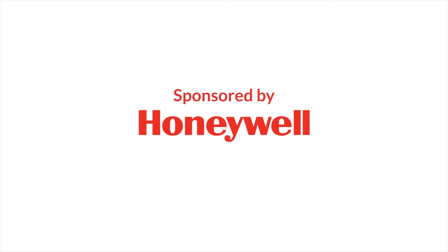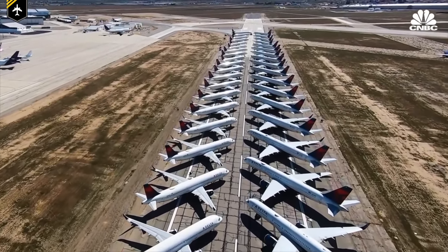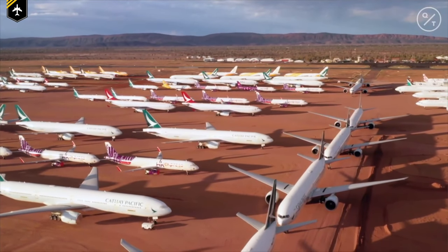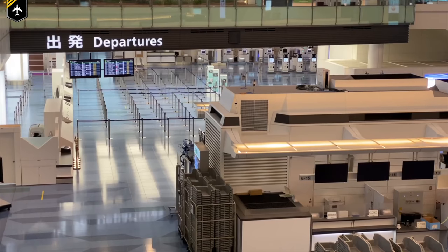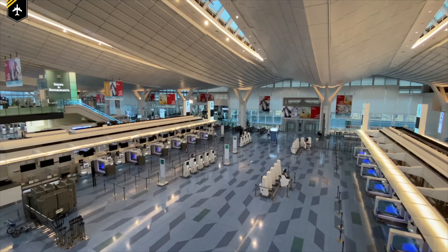Today's video is brought to you by Honeywell. The pandemic is among us and probably will be around for a little while longer. We have seen all the empty skies, the countless parked planes at airports, and the abandoned terminal buildings. The COVID-19 pandemic is the worst crisis the passenger airline industry has ever been confronted with.